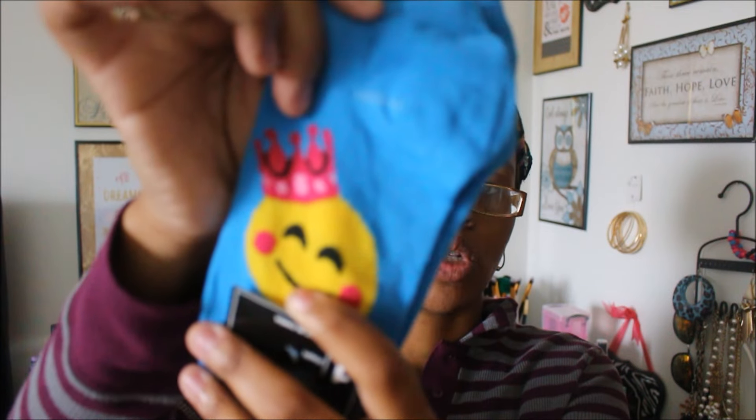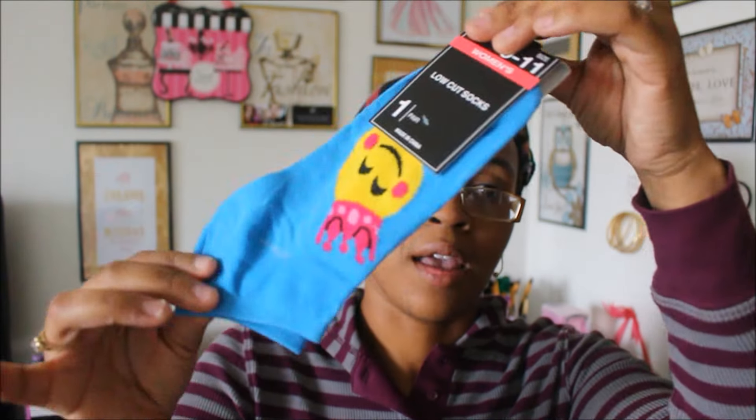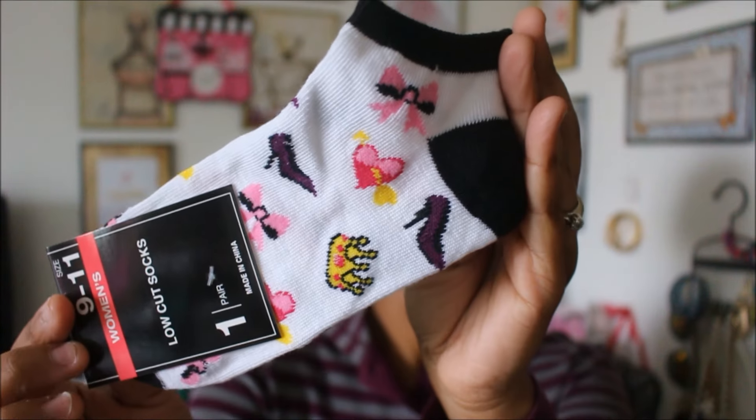Next I got some socks. All of my socks have some type of decorative print on them. These are women's low-cut socks and I had to get the one with the emoji. Emojis have gotten up there with my two favorite things — butterflies and owls. Owls are number one, butterflies number two, and emojis number three. I also got a 'Darling' pair with a heel, a crown, and a bow — super cute.